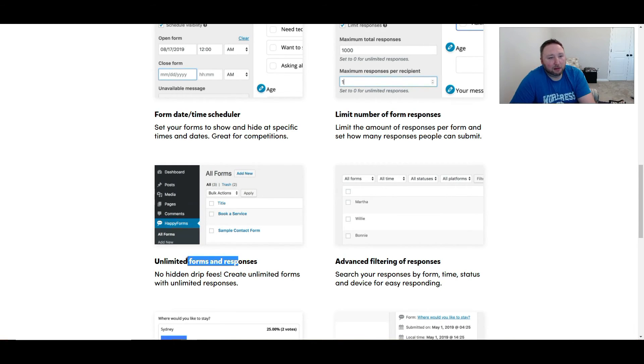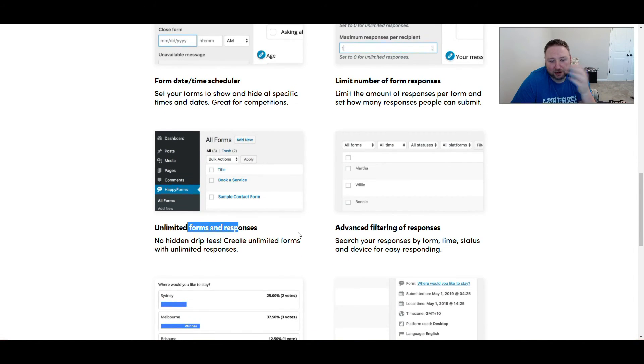I don't know why they put unlimited forms and responses on here. Remember when I was talking about page builders — I hate the fact that people advertise very common features. Every single form builder out there has unlimited forms and unlimited responses, so I don't think this needs to be on the webpage. It really needs to be taken off, because it's such a common thing now that if you didn't have it, people would question why you even have a form builder for WordPress.